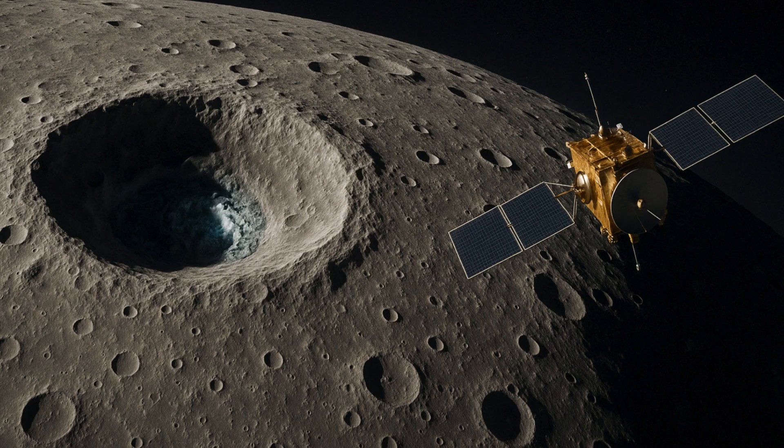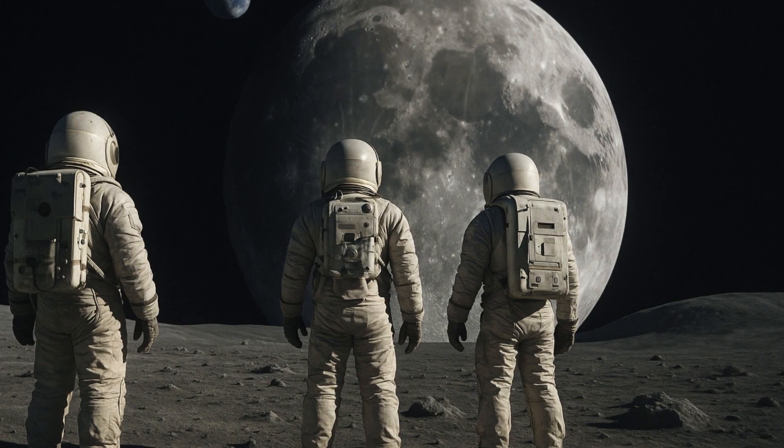Accurate knowledge of the distribution and depth of water ice occurrence in the lunar poles can help plan future lunar exploration missions and their landing sites accordingly. ISRO says that the latest international study also supports a previous study of SAC, ISRO, pointing out the possibility of the presence of water ice in some of the polar craters, utilizing polarimetric radar data from the Chandrayaan-2 Dual Frequency Synthetic Aperture Radar instrument.